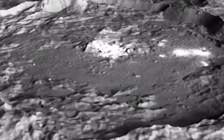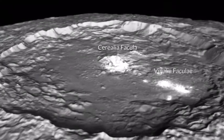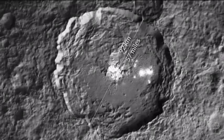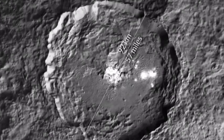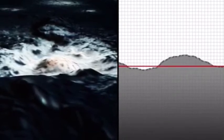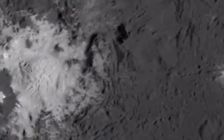Prior to Dawn's final run over Ceres, the spacecraft's lowest orbital altitude had measured 240 miles above the surface. During the flyby, NASA's spacecraft focused on a site of bright surface deposits in the Occator crater and the neighboring region of Venalia Facula. The photos taken during the flyby show a strong contrast between the dark and bright materials on the surface.